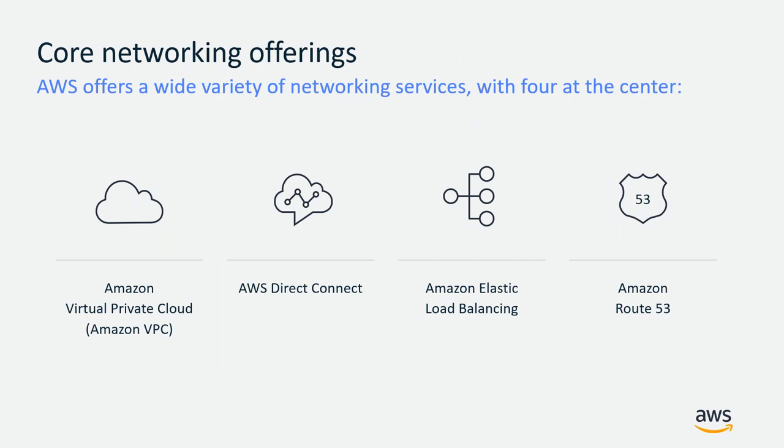AWS offers a wide variety of networking services, with four being at the center of core networking offerings. The first is Amazon Virtual Private Cloud (VPC), which allows you to provision logically isolated sections of AWS Cloud where you can launch AWS resources in a virtual network you have defined. Then there's AWS Direct Connect, an alternative to using the internet to connect on-premise infrastructure to AWS. We also have Amazon Elastic Load Balancing (ELB), which automatically distributes incoming application traffic across multiple targets including EC2 instances, containers, and IP addresses. Finally, Amazon Route 53 is a highly scalable and available domain name system, domain name registration, and health checking web service.